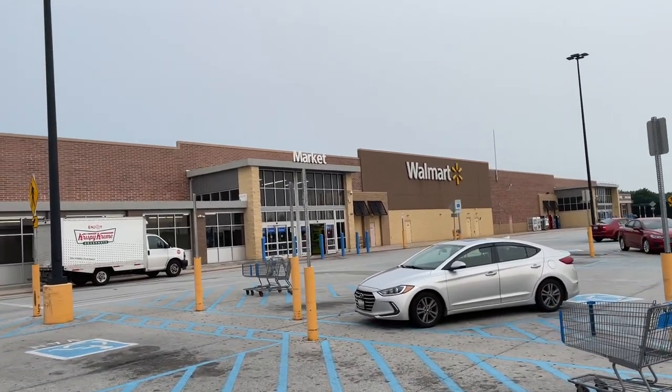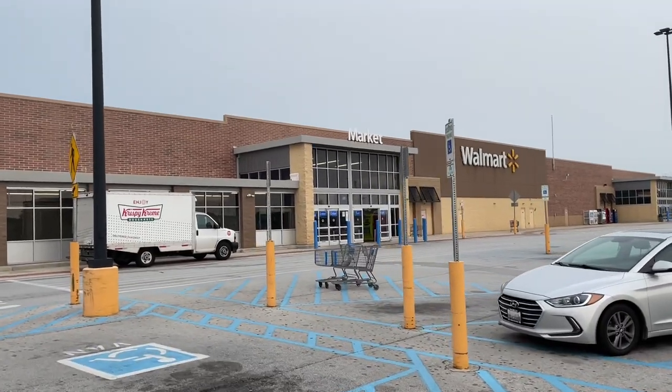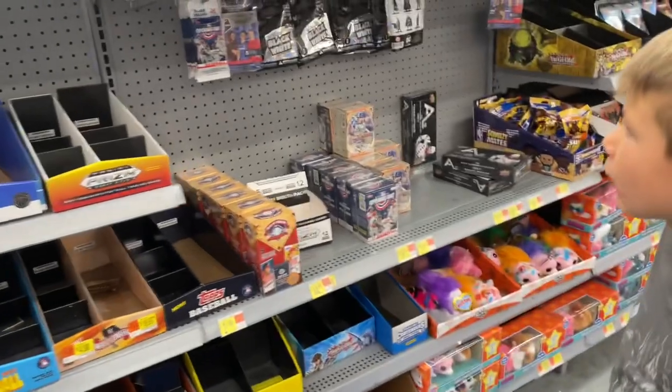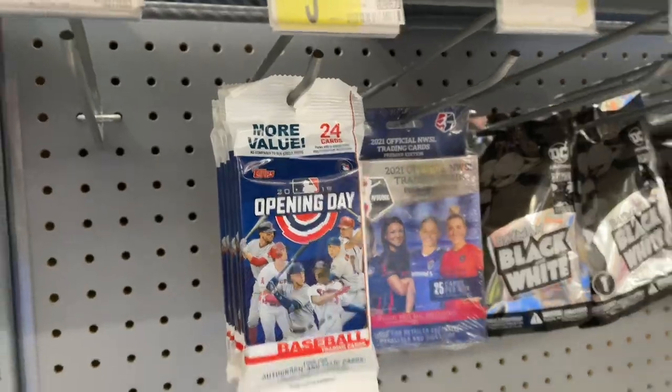Hey everybody, welcome back to a brand new Walmart video. It's been a while since we've done any of these. When we went out to the National we actually left a little too early — we had like an hour, an hour and a half to spare before the National even opened, so we stopped off at a couple of Walmarts in Indiana on the way there. And lo and behold, look what we found.